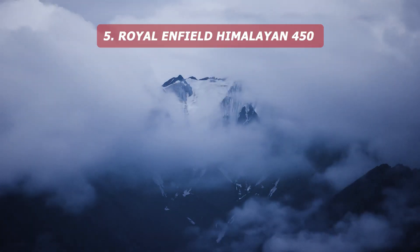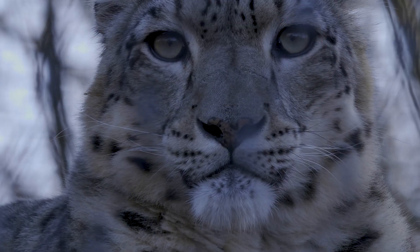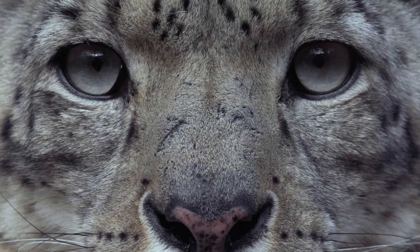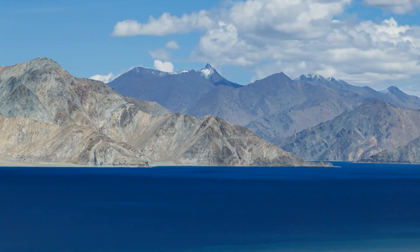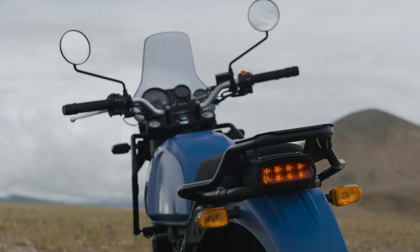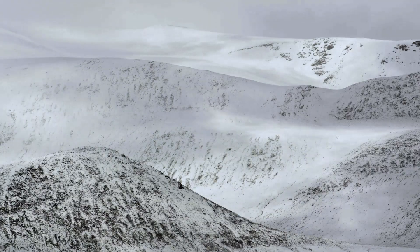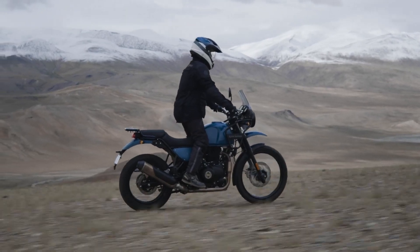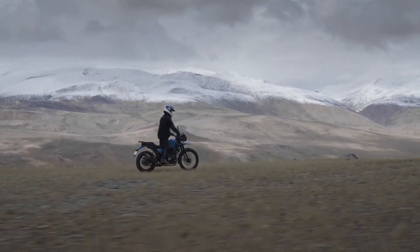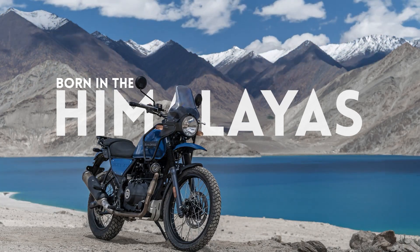Last but not least, there is one more bike to look out for. So subscribe and stay tuned. Thank you for watching this video.